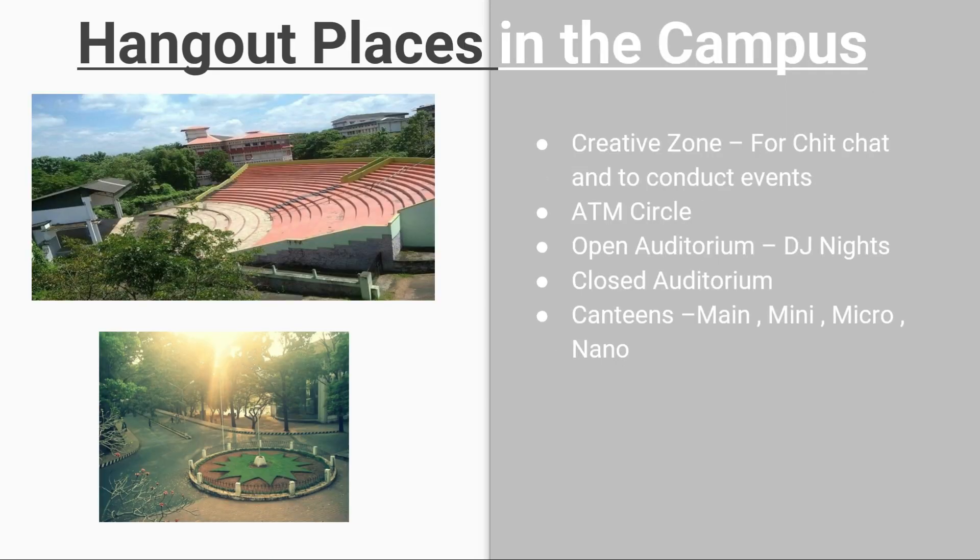There are hangout areas inside the campus including a creative zone for chit-chat and events, an ATM circle, an open auditorium for DJ nights, and a closed auditorium for cultural events. There are 4 canteens inside the campus: main canteen, mini canteen, micro canteen, and nano canteen.